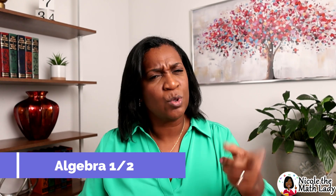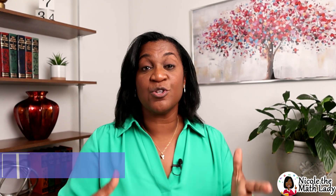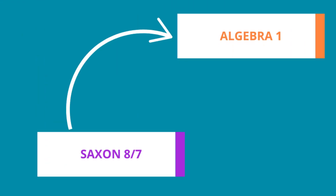Let's first start out by talking about the name, Algebra Half — what does that mean and who's it for? Your student should be taking 8-7 as the pre-algebra class. Once they take 8-7 and they're doing well — meaning they're doing 90% or greater on the test and pre-algebra stuff makes sense to them — then they are ready for their next textbook, which is supposed to be Algebra 1. So it goes 8-7, then Algebra 1.